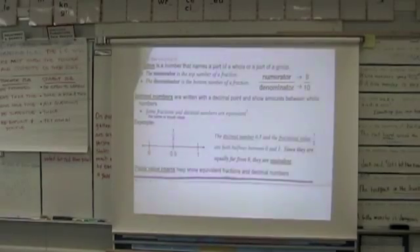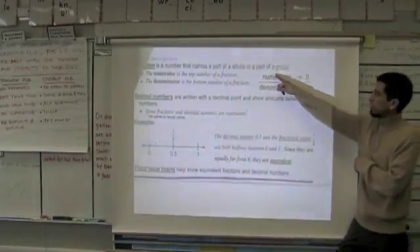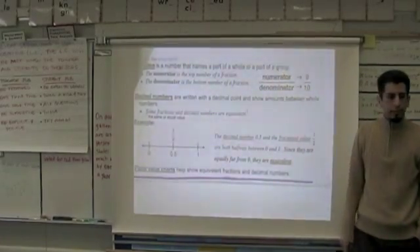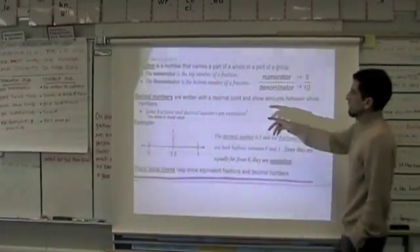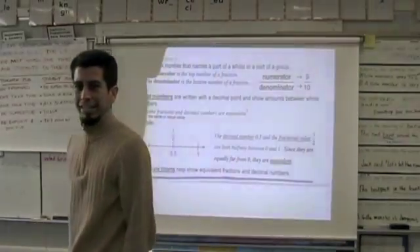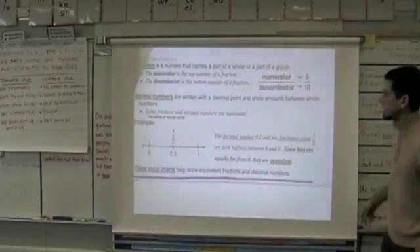Are you on a section that looks like this, boys and girls? Excellent job. I'm gonna read to you, you're gonna read with me. Does that say fraction? A fraction is a number that names a part of a whole or a part of a group. Read with me please. The key piece I want you to remember is: fraction and part — they go together. The numerator is the top number of a fraction; the denominator is the bottom number of a fraction. Point to a place in the room where you see numerator and denominator.